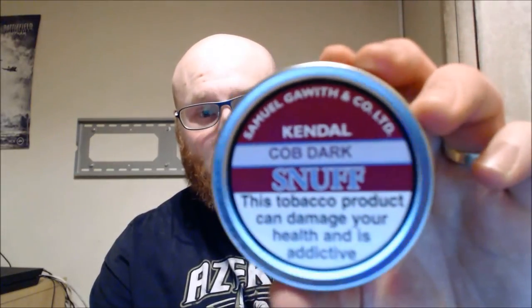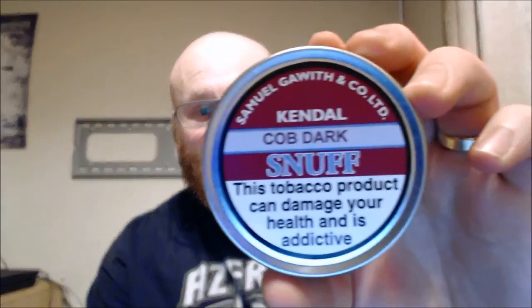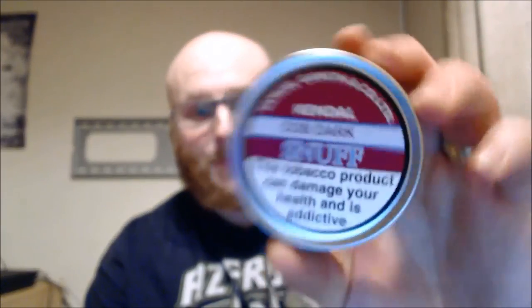Good evening everyone. Hopefully fourth time lucky with this video - I keep having to retake it because I can't get my words out tonight. I'm going to do a snuff review and the snuff is Sam Gowes Cob Dark. I had no idea really what this one was when I tried it.